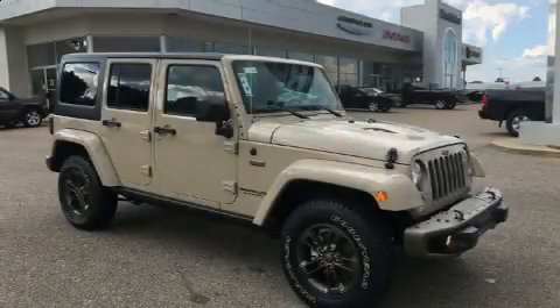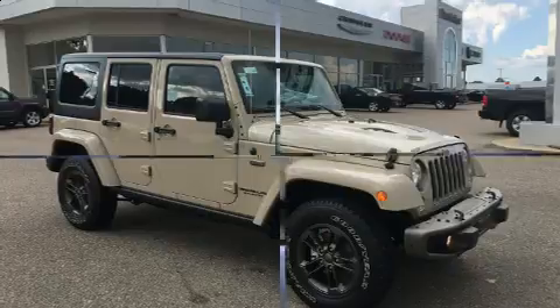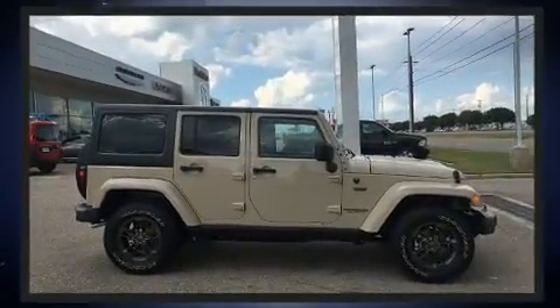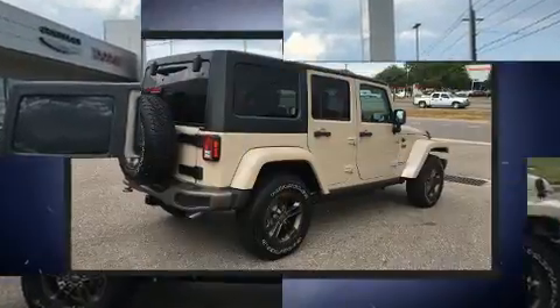Step into the 2016 Jeep Wrangler Unlimited. Under the hood, you'll find a six-cylinder engine with more than 270 horsepower. And for added security, Dynamic Stability Control supplements the drivetrain.